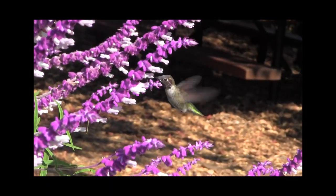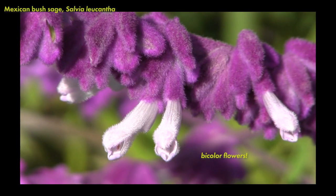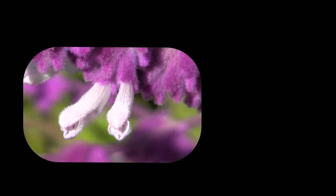In this moment, I was standing right next to a patch of Mexican bush sage with spikes of velvety purple and white flowers in full bloom. These flowers attract bees and hummingbirds, which then drink nectar and pollinate the flowers.